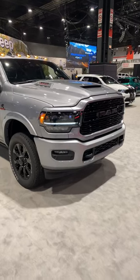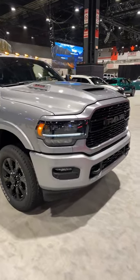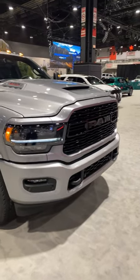Hello everybody, today I'm at the Chicago Auto Show taking a look at this new refreshed 2023 Ram 2500 Limited Night Edition.